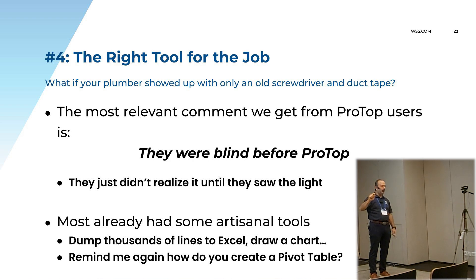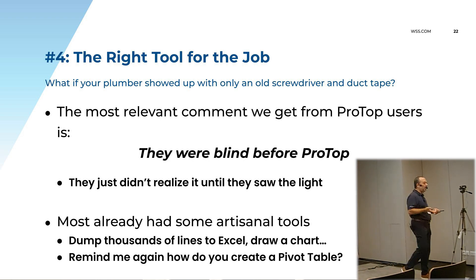You want to zoom in? Come by the booth later. You can zoom in on a small piece of data — 'I really want to know what happened Sunday afternoon.' You just grab Sunday afternoon, highlight it on the graph, and it zooms into Sunday afternoon. You can zoom in down to the minute if that's what you want with ProTop.